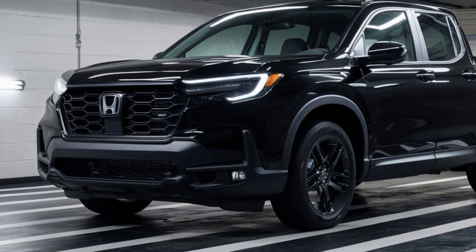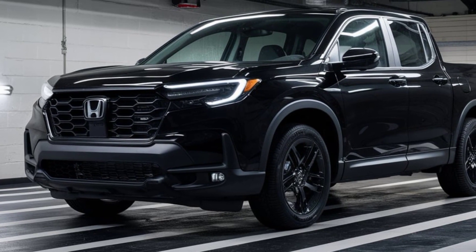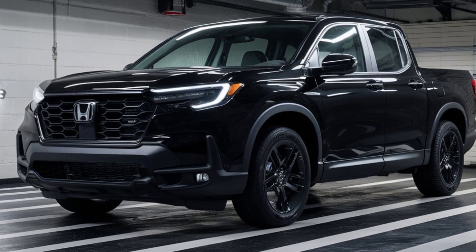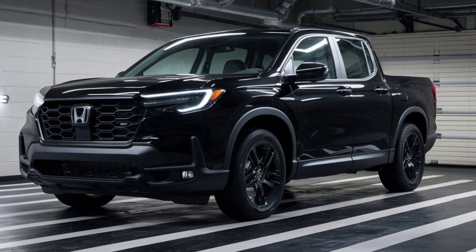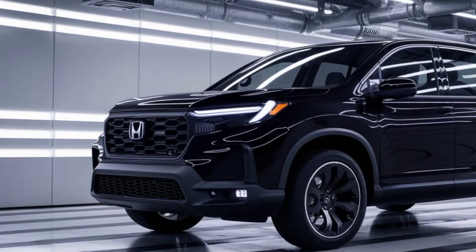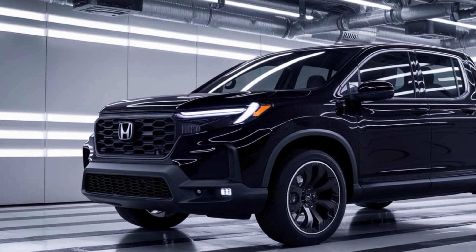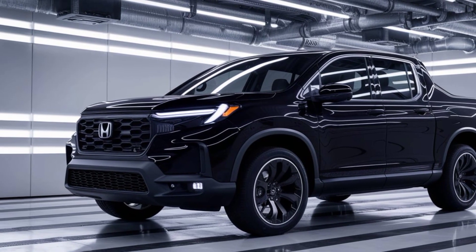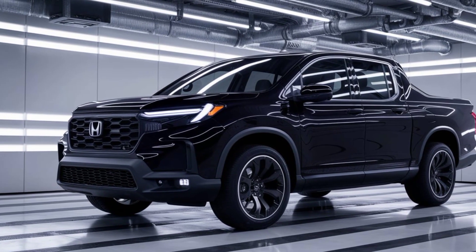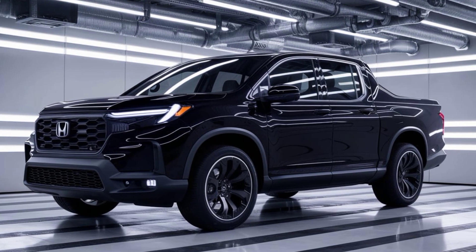Hop inside and you're greeted by a spacious and modern interior. The cabin is packed with high-quality materials and features a clean, uncluttered design. The driver's seat is comfortable and supportive, and you get a commanding view of the road ahead. The center console houses a large touchscreen infotainment system that looks easy to use.